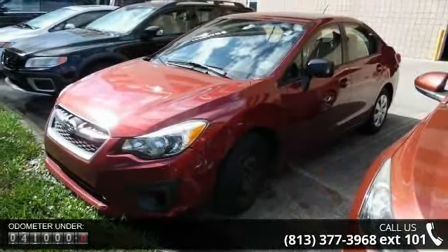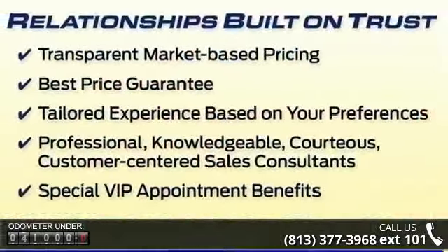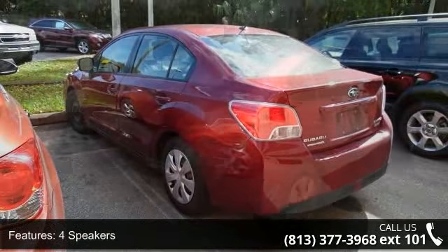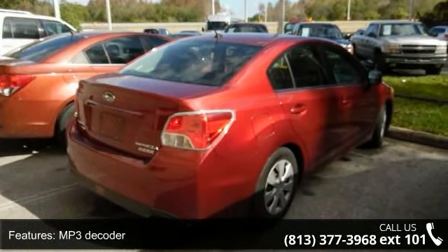Some of the top features included with this vehicle are 4 speakers, MP3 decoder, radio data system, air conditioning, rear window defroster, power steering, power windows, remote keyless entry, steering wheel mounted audio controls, and 4-wheel independent suspension.